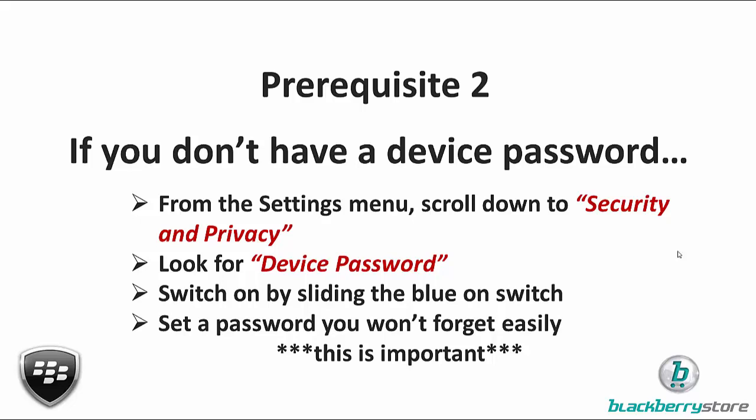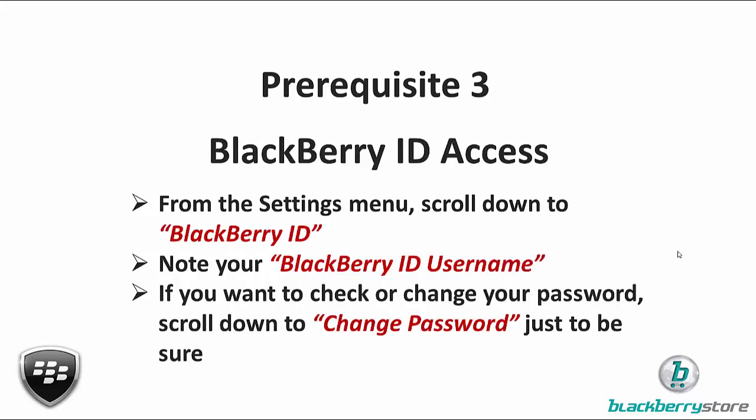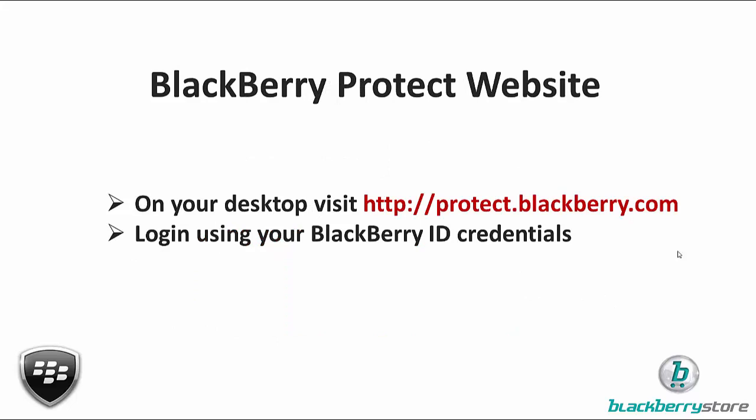Prerequisite number three is your BlackBerry ID. Back in the Settings menu, scroll down to BlackBerry ID and note your username — for me it's just my email address, clark@blackberrystore.com.au. Be 100% sure you know what your BlackBerry ID password is. If you're not sure, you can scroll down and change it now to something you definitely know. If you want to go ahead and do that before we move on, just pause the video and come back when you're done.